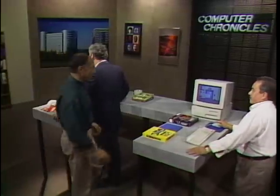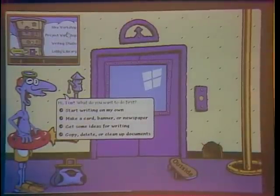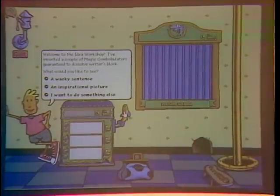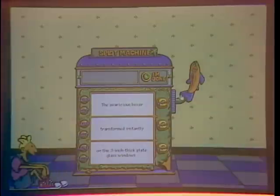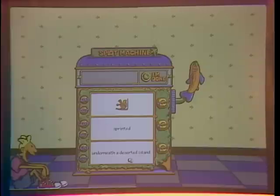This is a new product from Microsoft called Creative Writer — it's really a word processor for kids, but you wouldn't know it. It has an idea workshop, project workshop, writing studio, and library. The idea workshop looks like a slot machine but is actually a little device that gives you story ideas. You pull the lever and it generates phrases like 'the squirrel sprinted underneath a deserted island' to get the creative juices flowing.